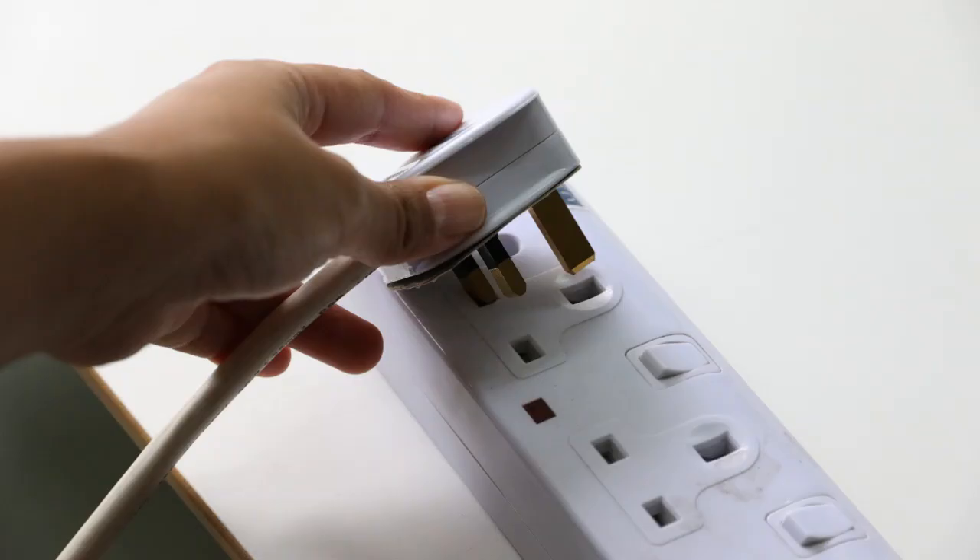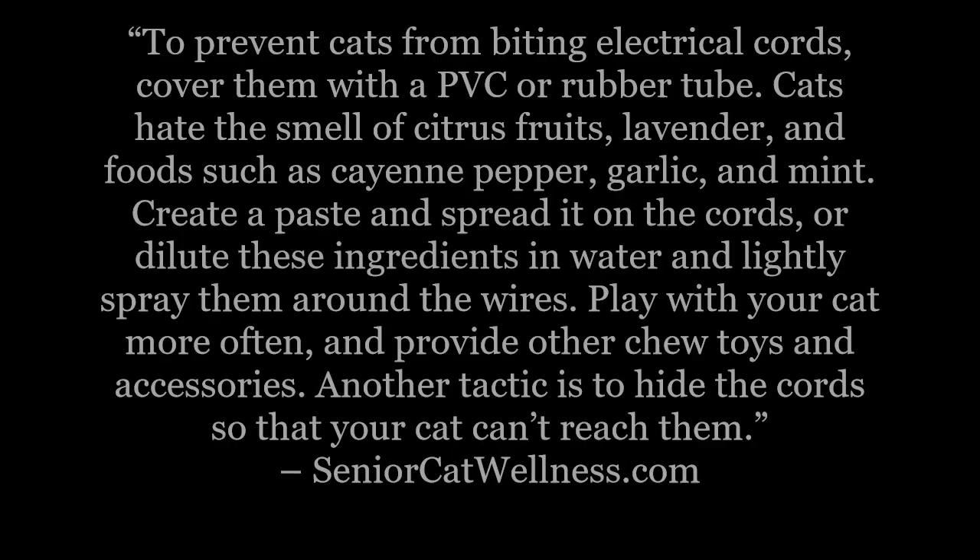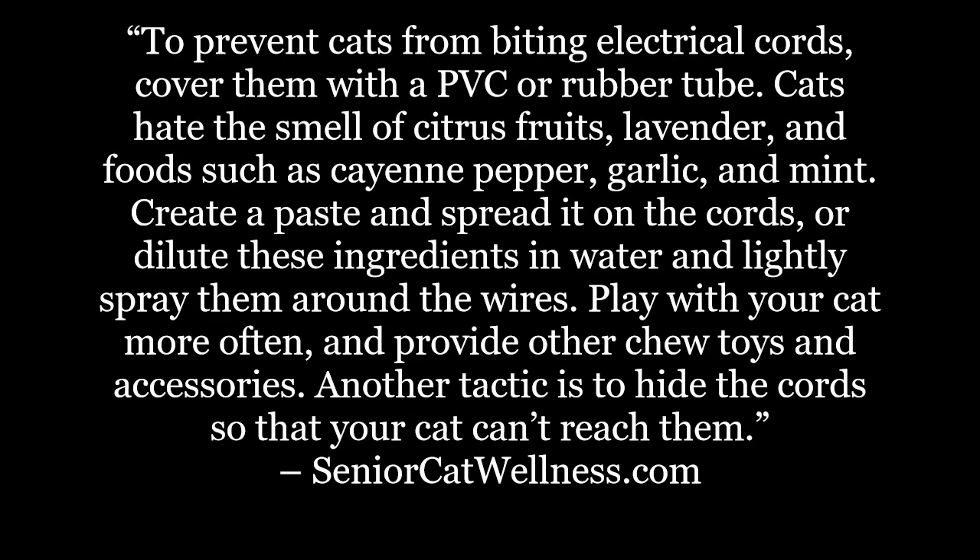Before we get started, let's first take a look at our topic overview. To prevent cats from biting electrical cords, cover them with a PVC or rubber tube. Cats hate the smell of citrus fruits, lavender, and foods such as cayenne pepper, garlic, and mint. Create a paste and spread it on the cords, or dilute these ingredients in water and lightly spray them around the wires.